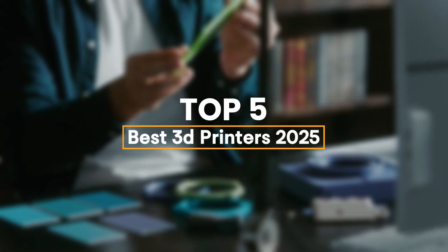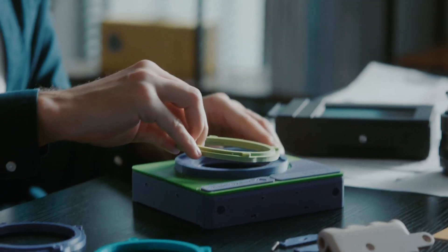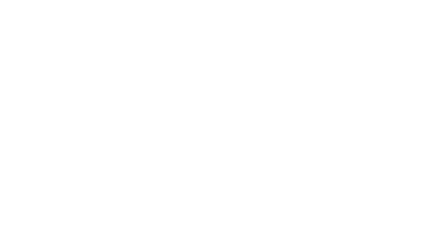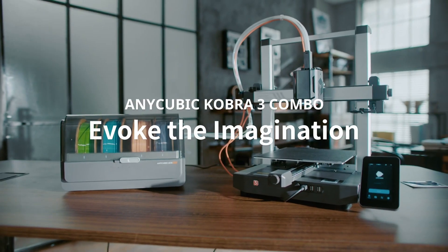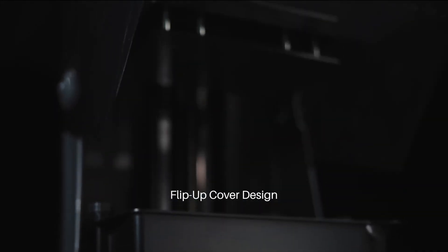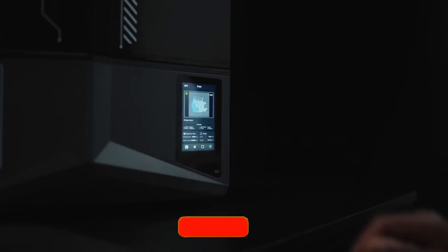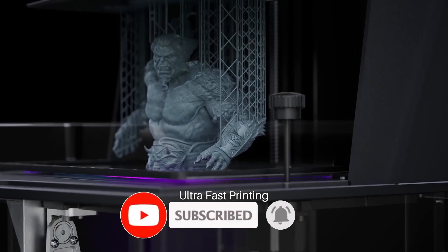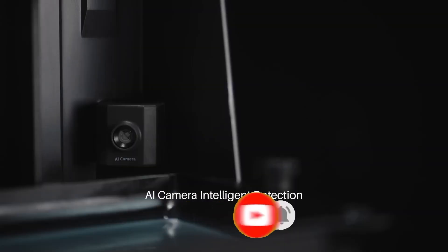We have listed the best 3D printers of 2025 and their key features you need to consider to help you choose the best one for you. For more information on the products, I've included a link in the description box below, which is updated with the best prices on each product. Like the video, comment, and don't forget to subscribe. Stay tuned till the end so you don't miss anything.